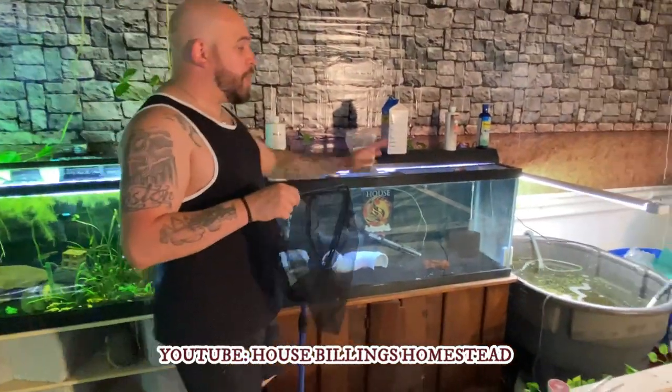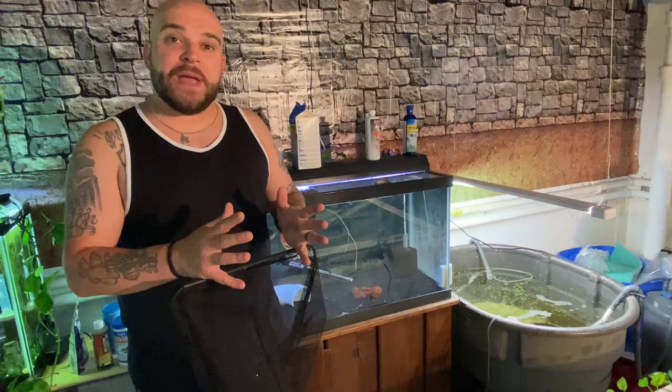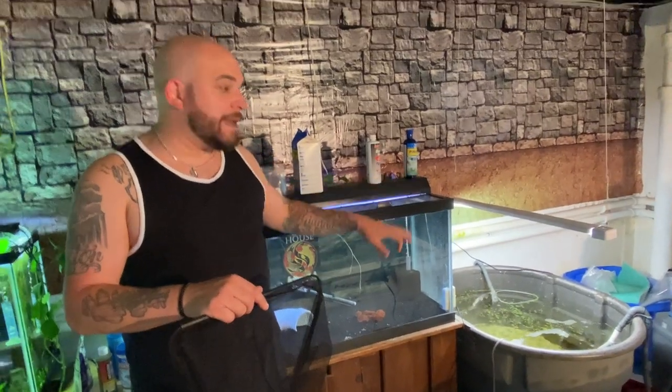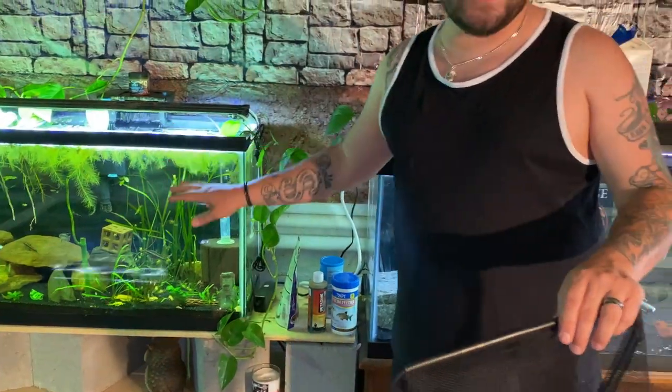It's gonna be awesome — we're gonna put some new hiding spots in there and put all of them in there. They won't eat their babies, which is really cool, so we won't have to put a net or anything in there. They'll just continue to have babies, they'll grow, and we can actually sell them to people who are interested. Once you have a mated pair it's really awesome, and we have about three mated pairs in there.